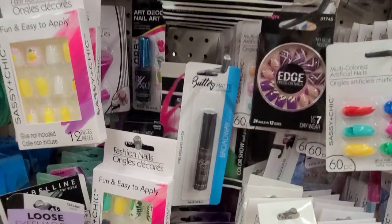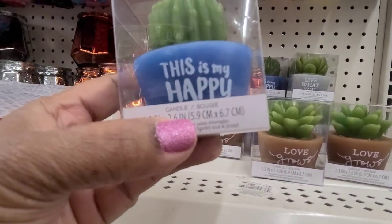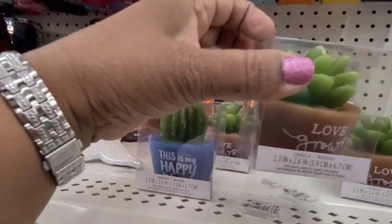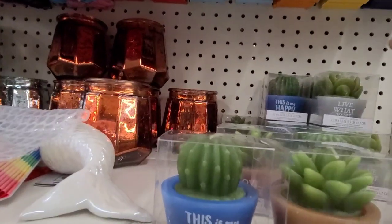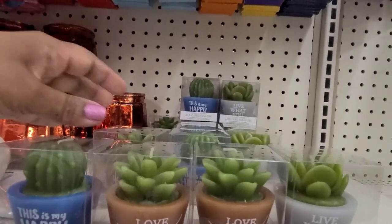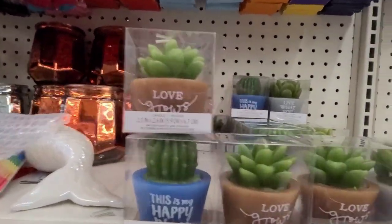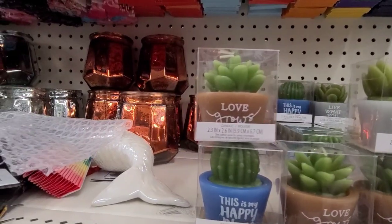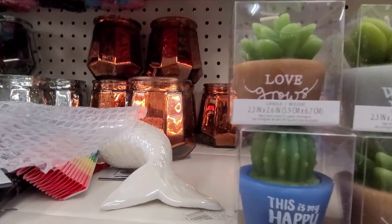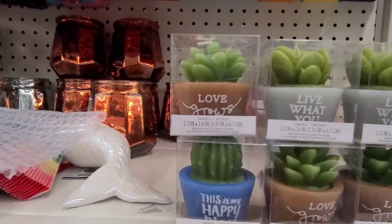These are what they have — got these cacti. This says 'This Is My Happy Place' candle, this one says 'Love Grows Here,' and this one says 'Live What You Love.' They are absolutely gorgeous. The other one also says 'Love Grows.' They are really really amazing.